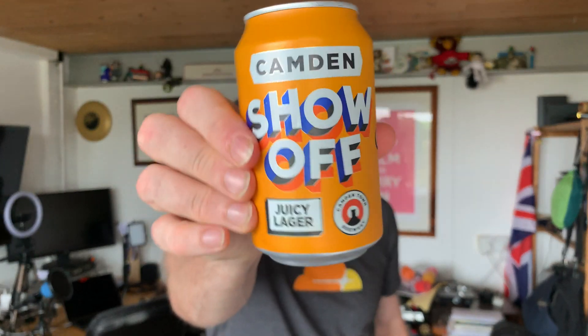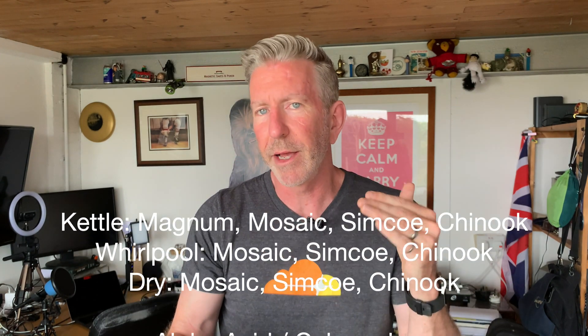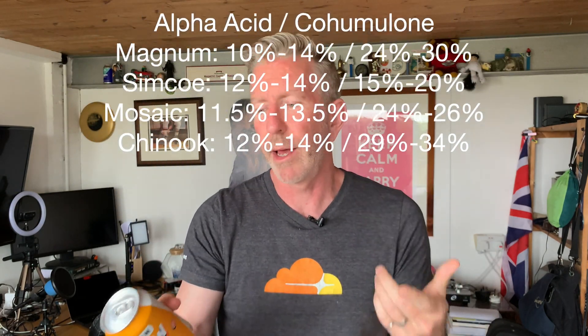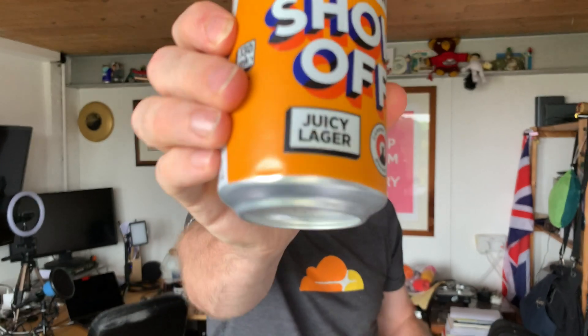As a demonstration, I'm going to show you an interesting beer I haven't tried yet — it'll be part of my next review. That's the Camden Show-Off. What's unique about it is that it uses a lot of modern IPA hops, broken down into kettle, whirlpool, and dry hop stages. It's mostly Chinook, Simcoe, and Mosaic throughout — with Magnum in the kettle — which will provide a blend of humulone and co-humulone for a big, rounded, super juicy flavor. However, the catch is: it's a lager.